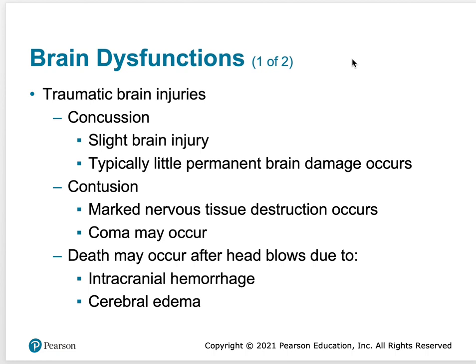Let's talk about some traumatic brain injuries. A concussion is when you bump your head. Some concussions are worse than others depending on how hard you hit your head. It is what we call a slight brain injury.